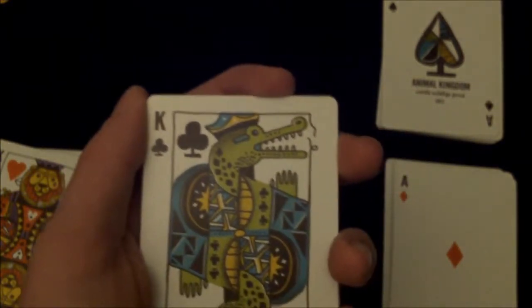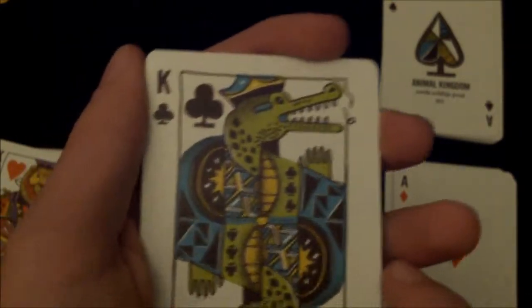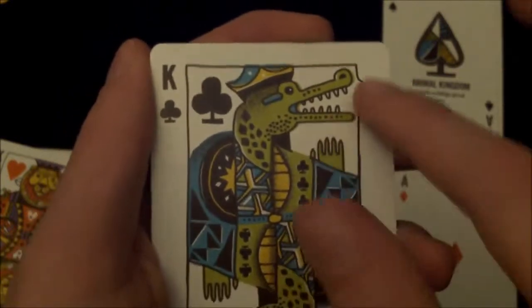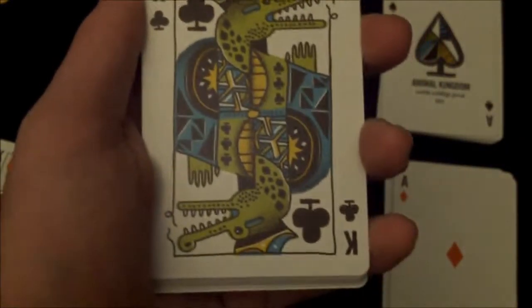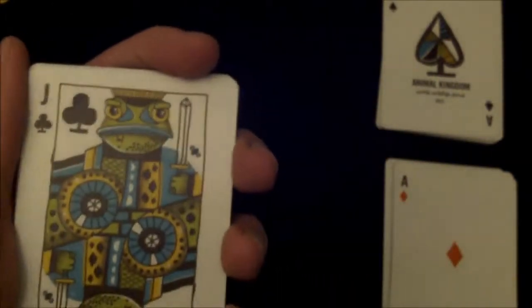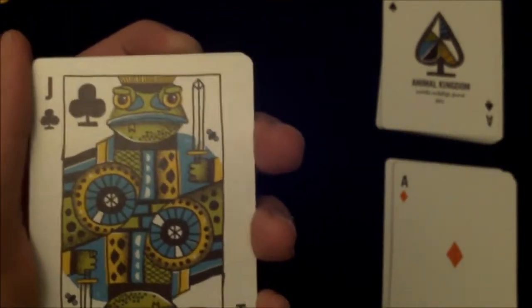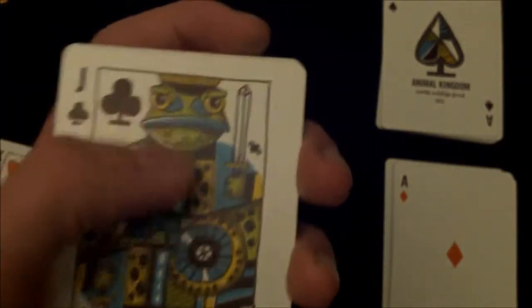The clubs are also very nice. The King of Clubs is a crocodile — clubs are swamp animals — and it's very nicely designed. It looks like he's kind of broken the border away there, which looks cool. The Queen of Clubs is a raccoon holding a stick. And the Jack of Clubs is a frog or toad with a fly just flying around near it. The pips, as I said, are slightly different in some way.